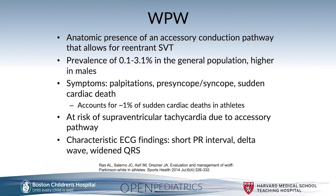Wolf-Parkinson-White can even include sudden cardiac death, accounting for upwards of approximately 1% of sudden cardiac death in athletes. This population is at risk for supraventricular tachycardia due to the presence of this accessory conduction pathway.